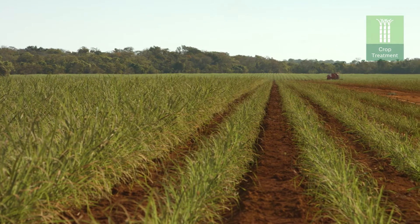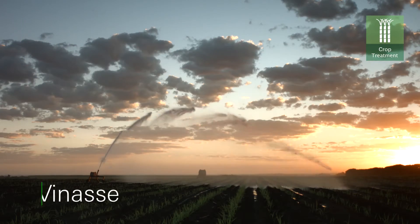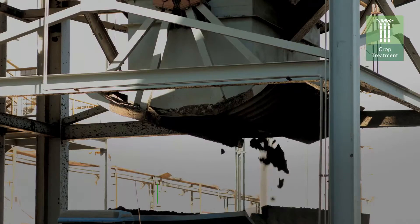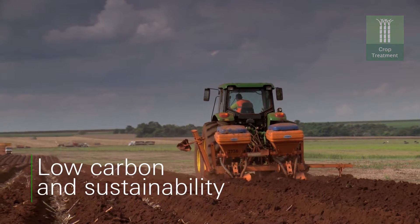Sugarcane has a six-year production cycle, guaranteed by fertilisation, irrigation, and pests and disease control. The by-products of the industrial process are also used as fertilisers on our fields.